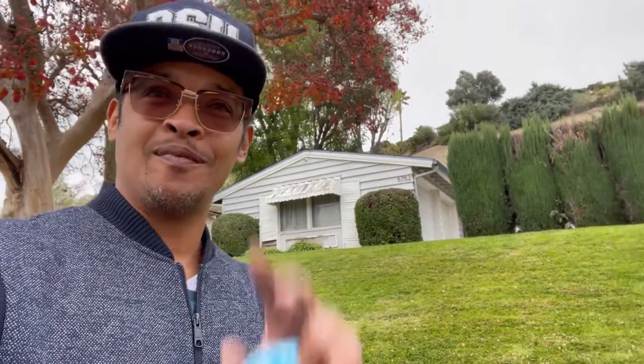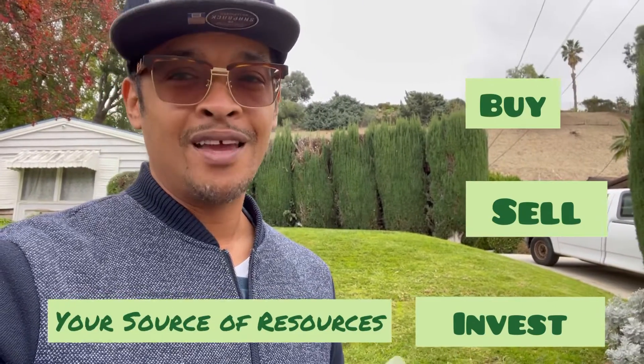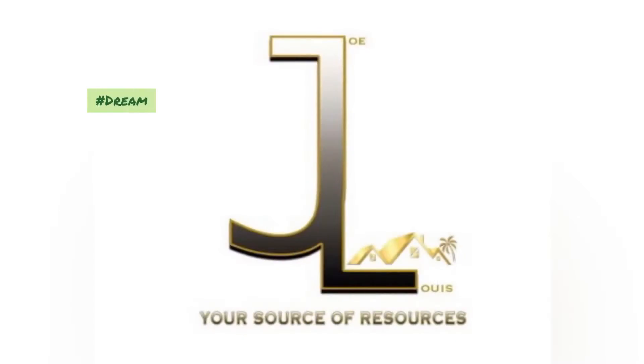Just finished checking out this beautiful three-bedroom, two-bathroom in Carlton Terrace, Woodland Hills. If you, too, know somebody that's looking to buy, sell, or invest, you have access to your source of resources. Make it a great day and be safe.